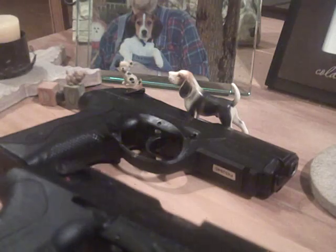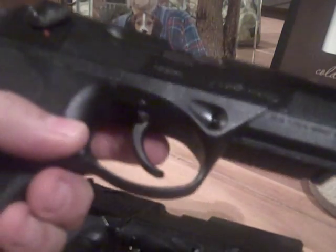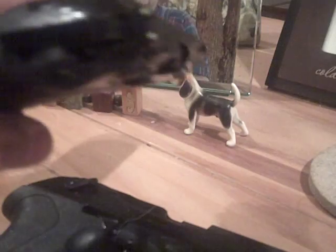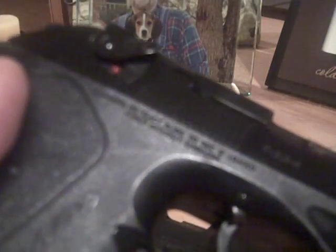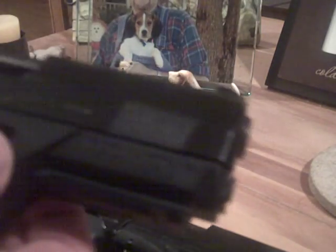The PX4 Storm, as many of you know, is Beretta's entry into the polymer world and it's a fantastic gun. You have a three-dot sight, ambidextrous safety, and a magazine release that can be switched from left side or right side with a simple push of a button.